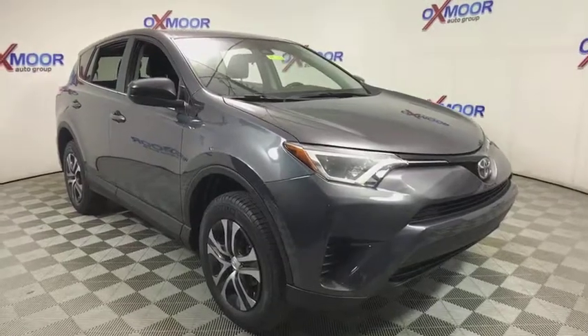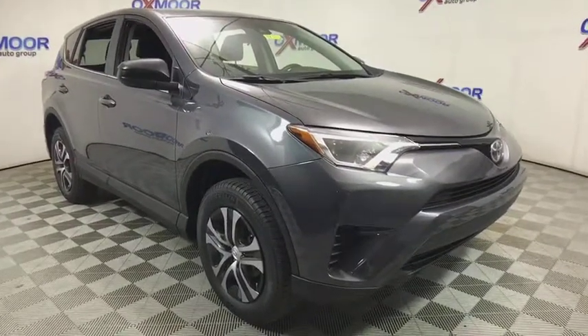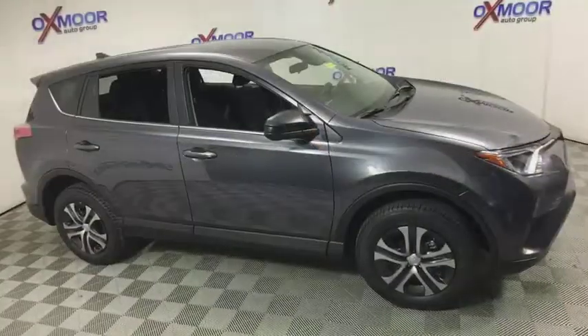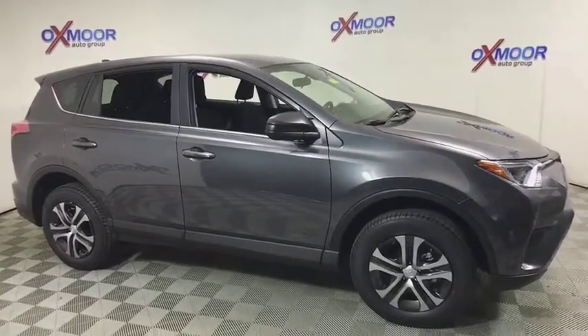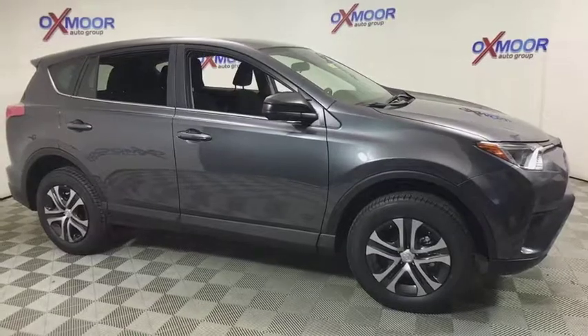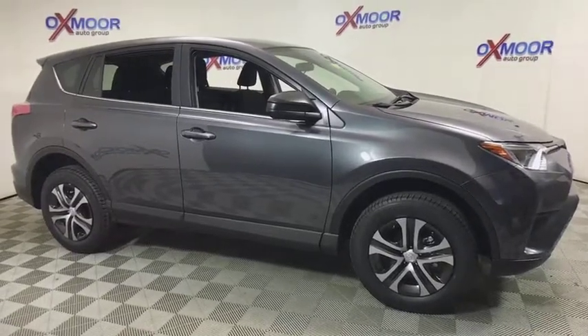If affordable style and reliability are what you're looking for, this vehicle couldn't be more perfect. Drive it today! I'll see you next time! Thank you.